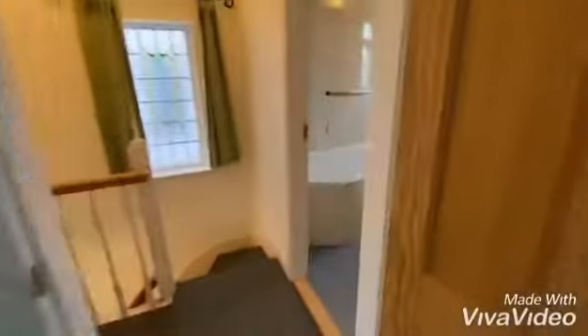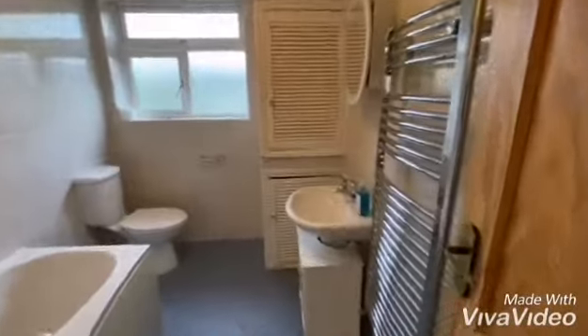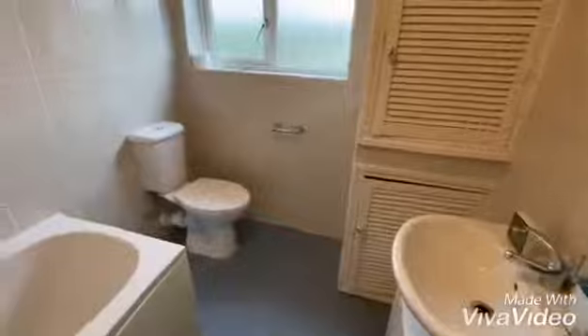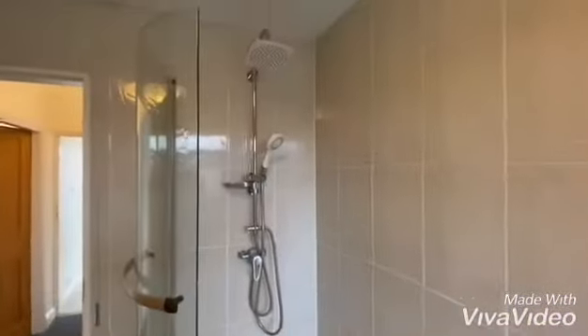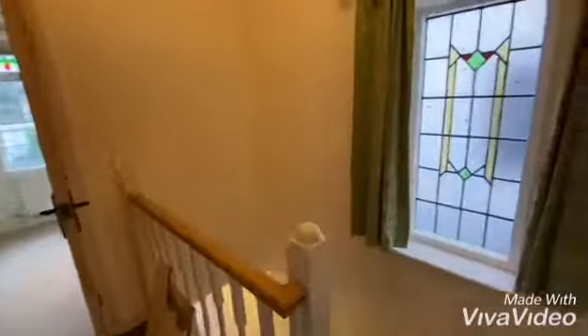Modern bathroom here with a heated towel rail radiator. Nice white suite and a modern shower over the top. And this is 23 World's End Lane.